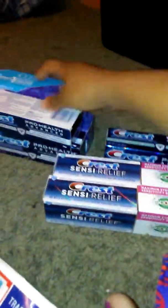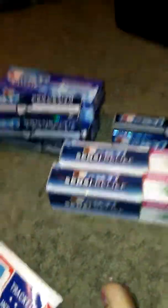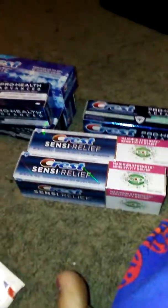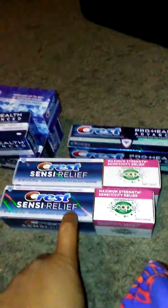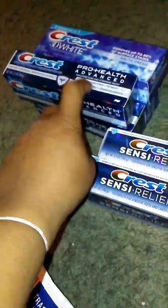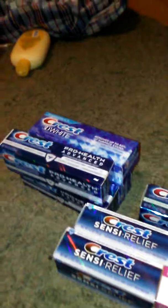These are the different toothpastes I got. I got two Scopes — Sensitivity Relief, Extra Gum Protection, Extra Whitening Power and Freshness, and Crest 3D White. Those were completely free with a $2 overage from the Catalina.